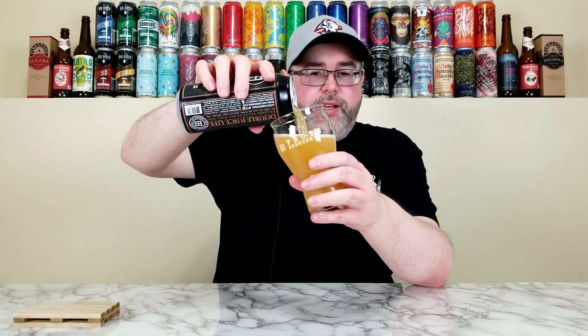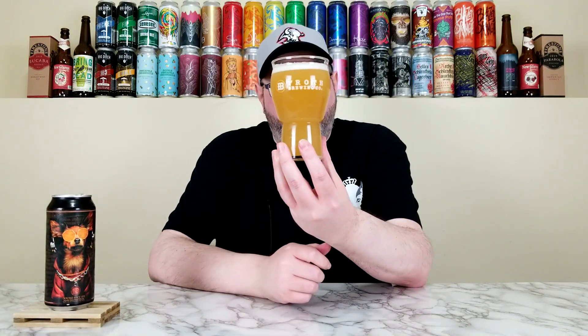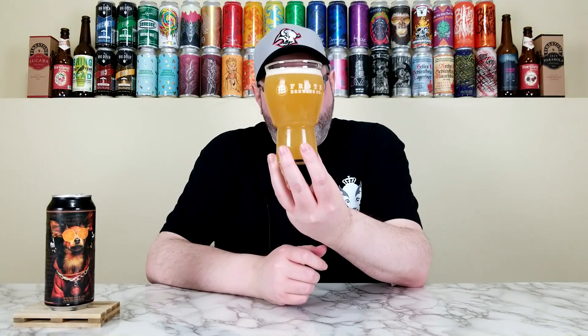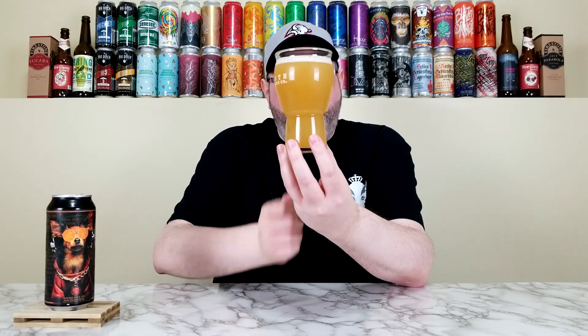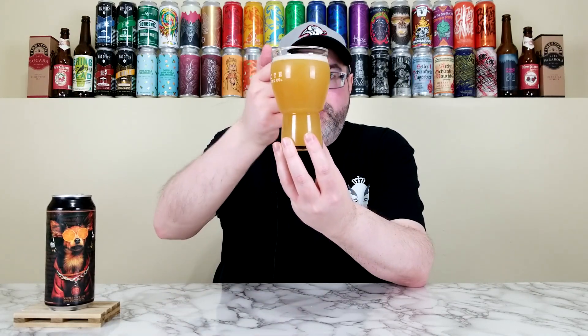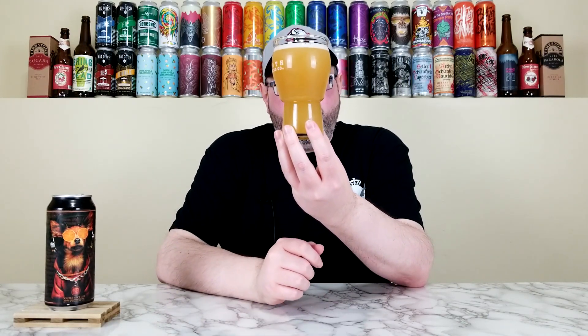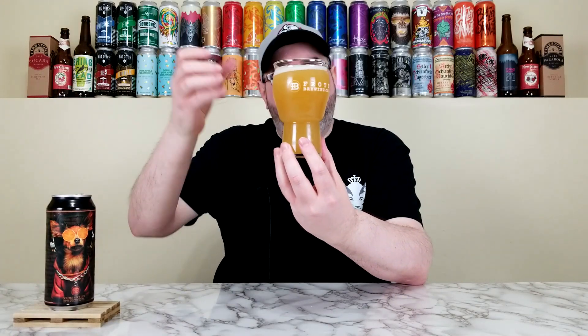Pouring this into the Froth Brewing Company glass — not exactly proper glassware, but it looks absolutely beautiful in it. The beer has a glowing orange color, very murky and turbid, with about three-quarters of a finger of really creamy off-white head. Hold it up to the light and you can't see through it at all — it definitely plays the role of a beautiful hazy double IPA.